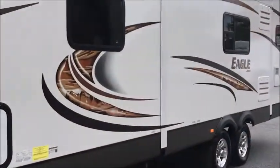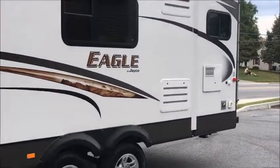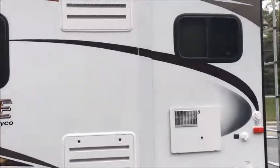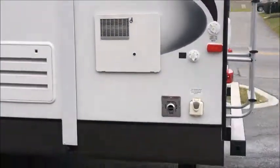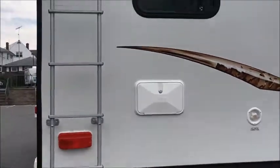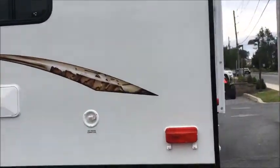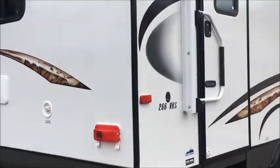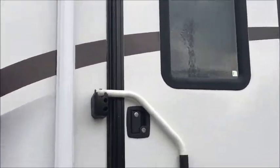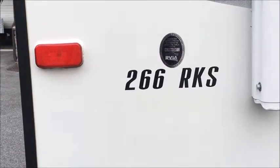Here on the side we've got some pass-through storage. You've got your slide — that's going to be a living room slide. And this is a rear kitchen setup, so we'll show you that when we're inside. Got the electric hookup right there, outdoor shower, water connection there, got roof access. Got two entrances — one to the back here, this is the main entrance into the living space and the kitchen. There's your model number 266 RKS.